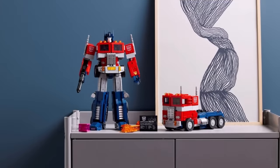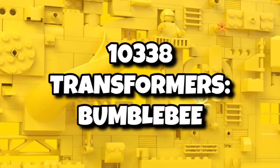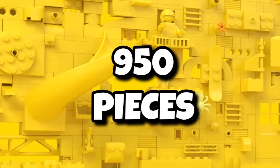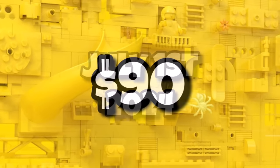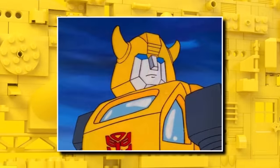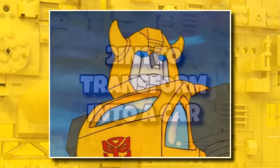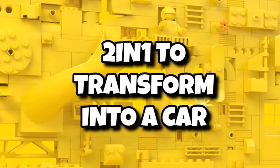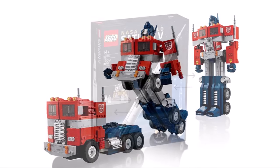Another license returning for LEGO Icons will be LEGO Transformers, with 10338 being Transformers Bumblebee joining the lineup. This one is a little bit smaller than Optimus Prime, coming in with 950 pieces, and costing $90 when it releases on July 1st, 2024. It is rumoured to be based on the G1 version, just as Optimus Prime was. We also know there will be a 2-in-1 to transform it into a car, and hopefully you can do so seamlessly without rebuilding anything.